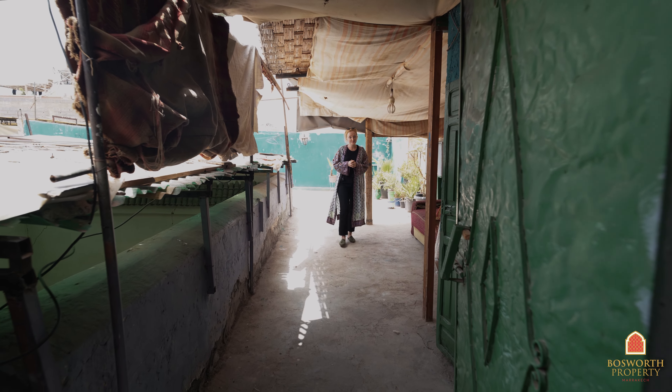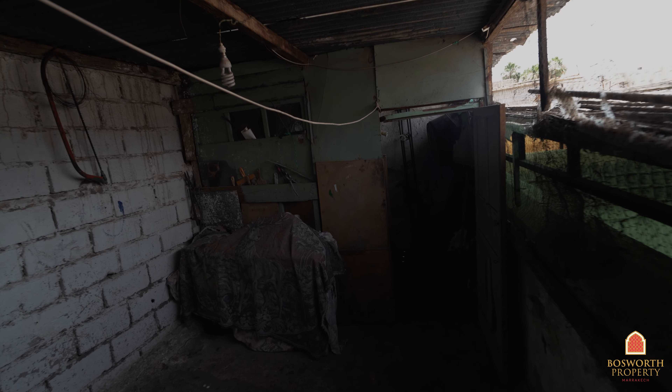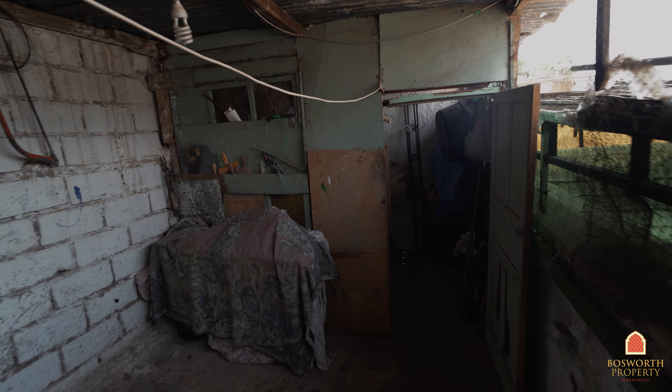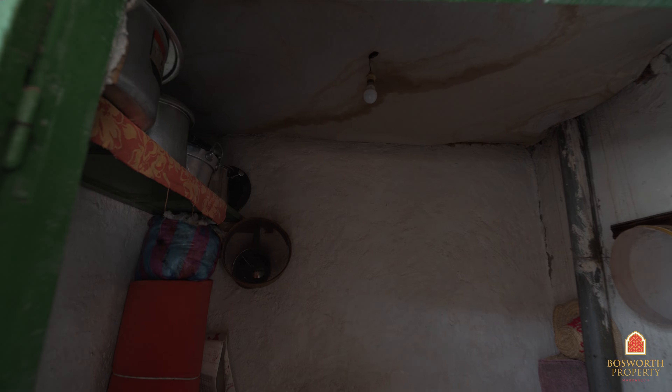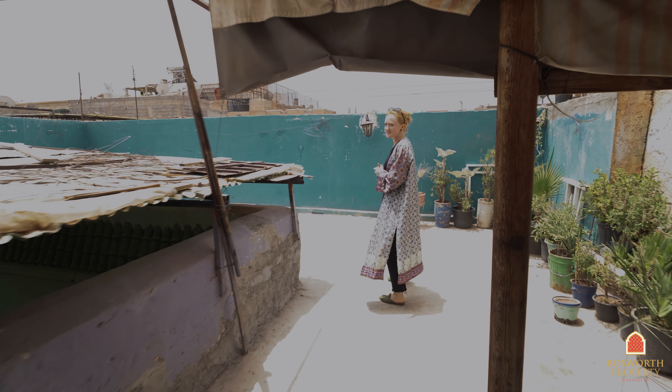On this rooftop terrace you have to use your imagination, similar to other renovation projects. On your left, for example, is a little space that could be converted into an additional bedroom — there's probably around 12 square meters of space over there. And here on your left is a small summer kitchen that could potentially be converted into a little bathroom, maybe even a laundry room. They've already built a pergola, which is a great idea to have some shade from the sun.